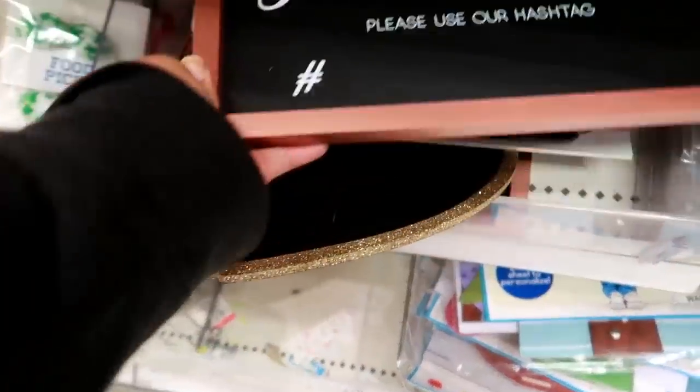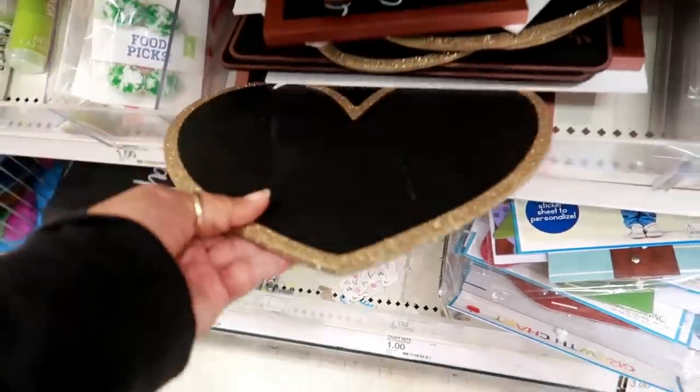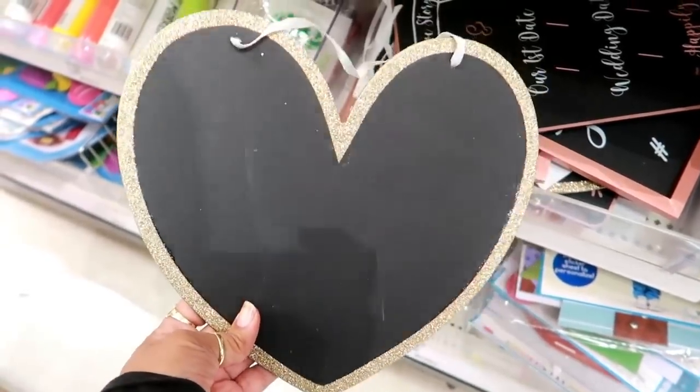Besides that, that's it over here. 'Share the Love — Please Use Our Hashtag' — so that would be at a wedding, that's three dollars. 'Our Love Story' — oh these are cute, little gold-trimmed chalkboard pieces.